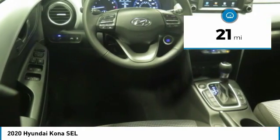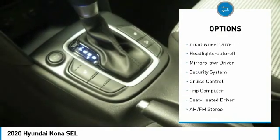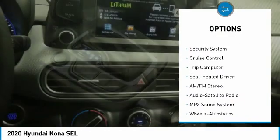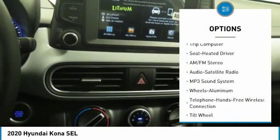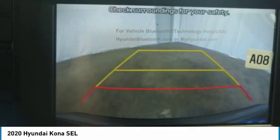This vehicle has less than 100 miles. Here are some of this vehicle's great options: heated side mirrors, traction control, daytime running lights, remote keyless entry, FWD headlights, auto off mirror memory, security system, cruise control, and trip computer. Come take a test drive today.